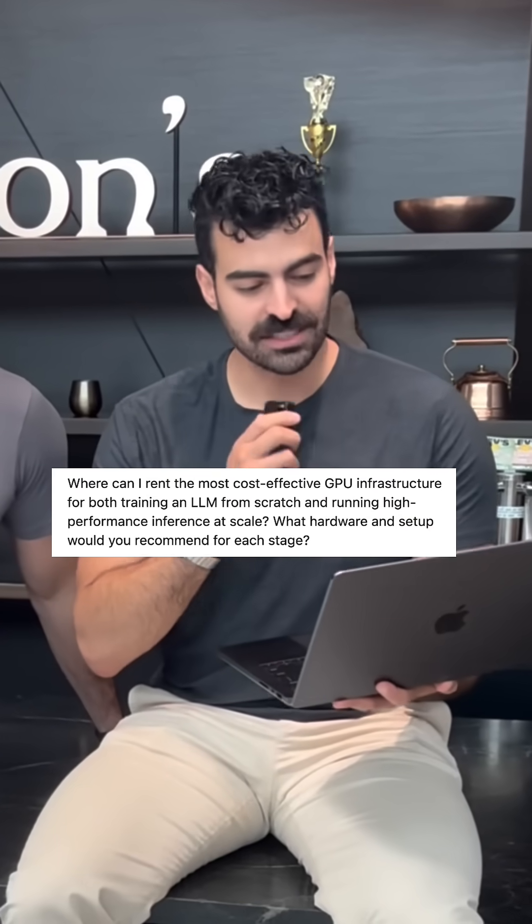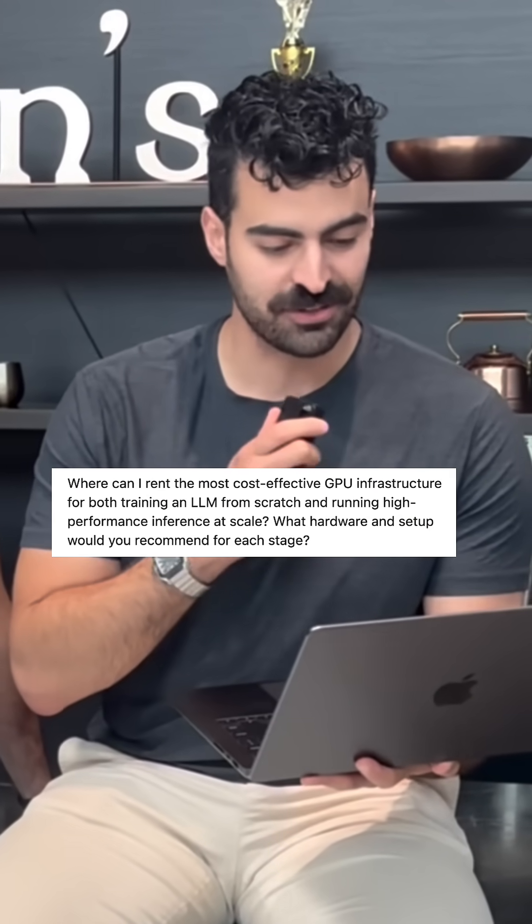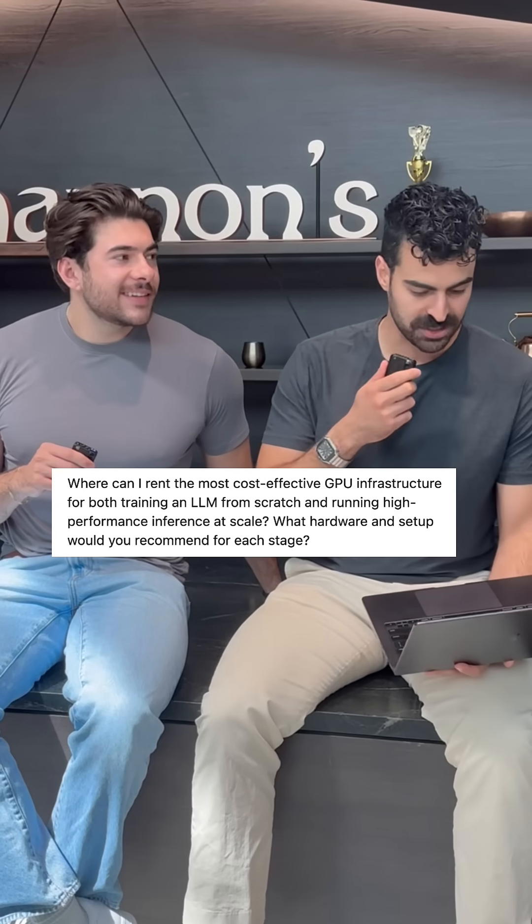This person asked: where can I rent the most cost-effective GPU infrastructure for both training an LLM from scratch and running high-performance inference at scale? What hardware and software setup would you recommend?